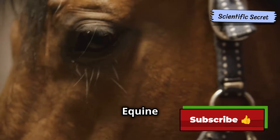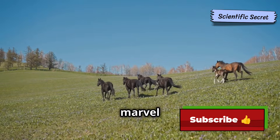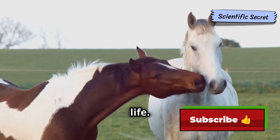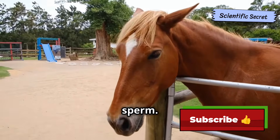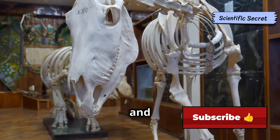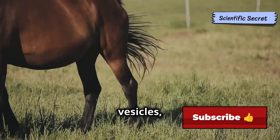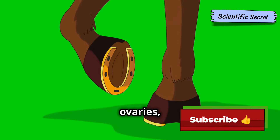Stallion and mare: a look at equine reproduction anatomy. The reproductive system of horses is a marvel of nature, designed to facilitate the creation of new life. The stallion's reproductive system primarily consists of the testes, which produce sperm. The epididymis stores sperm, the vas deferens transports it to the urethra, which carries both urine and semen. The accessory sex glands, including the prostate and seminal vesicles, contribute fluids to the semen.